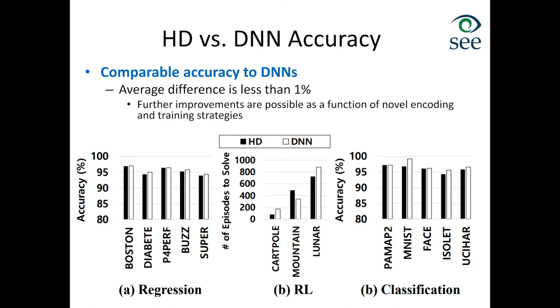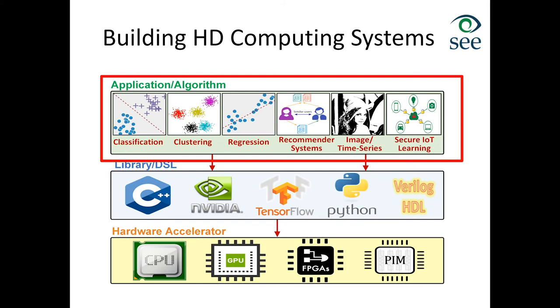We are currently creating a library — similar to TensorFlow but focused on HD computing — that would allow you to run HD code on CPU, GPU, FPGA, and processing-in-memory implementations. One of the first applications I'd like to highlight is classification.